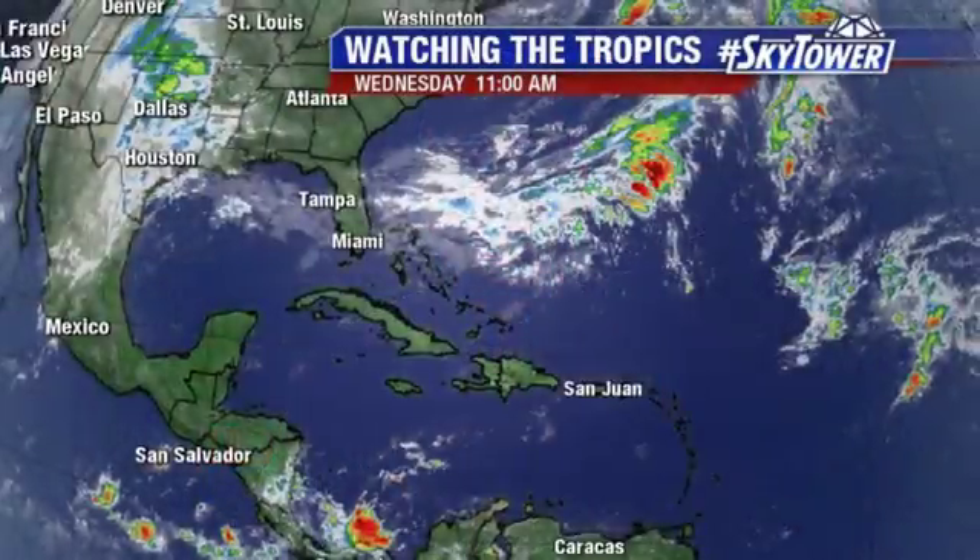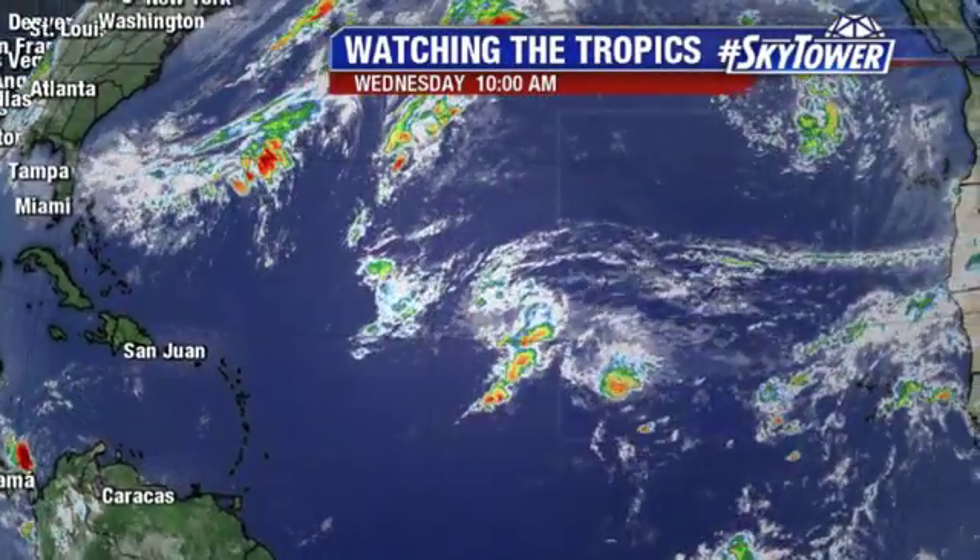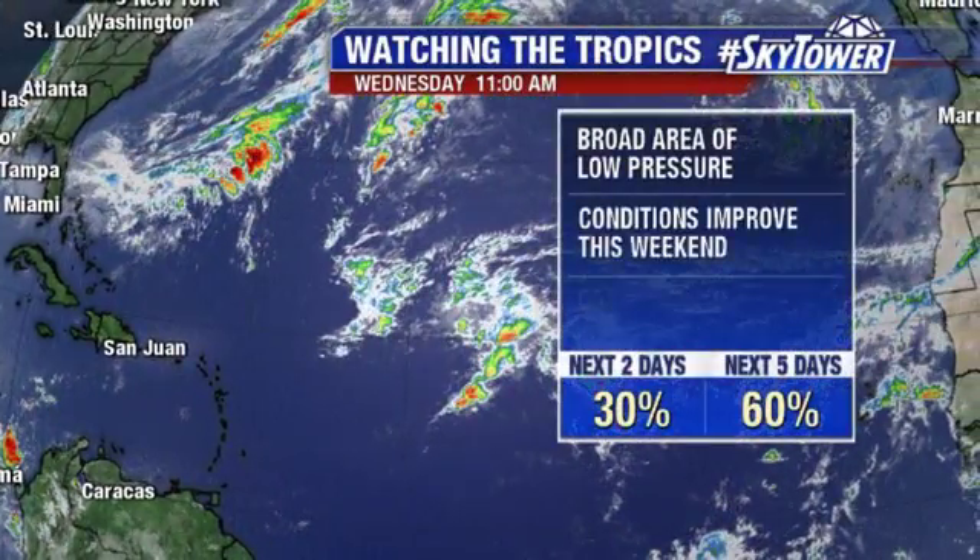Hey, I'm Jim Webb from the Fox 13 Weather Center. Thanks for logging on to MyFoxHurricane.com. It's been pretty quiet in the tropics over the past several days, but we do have one area we're watching now.